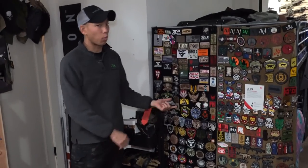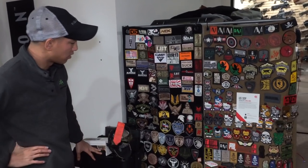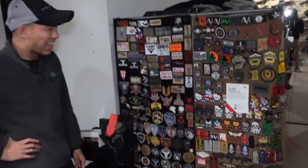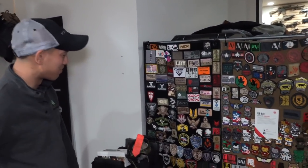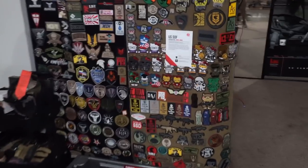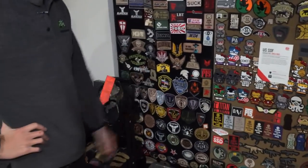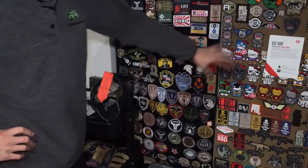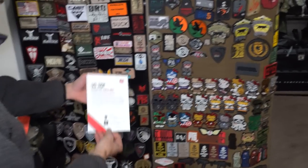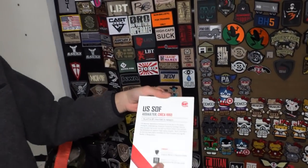Swinging back this way, we have a patch wall on the side of the bed with two LBT patch panels. I also have more patches — I just don't have enough space to put them all up, so a lot are in bags. This is about a quarter of the patches I have. Soldier Systems — love those guys. Eric Graves of Soldier Systems: if there's a patch at SHOT Show I'm always trying to get, Soldier Systems is the one. I got my whole Medal of Honor collection, Hello Kitty ones, all kinds of cool stuff.